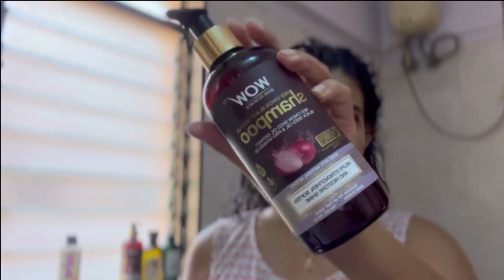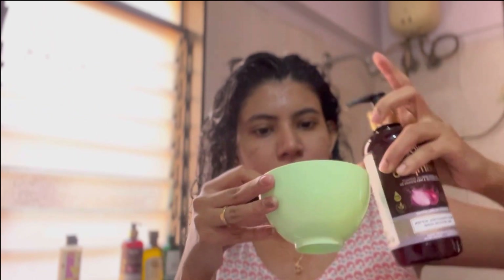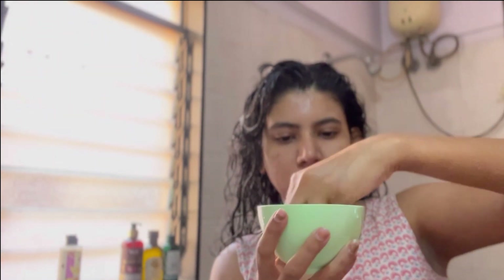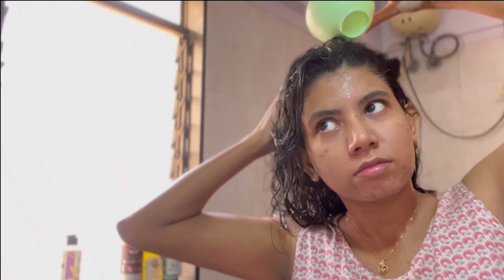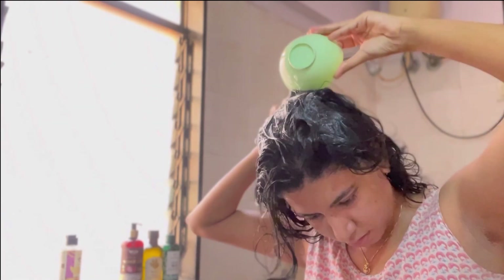After keeping it for 10 minutes I've rinsed it off and I'm going for my second wash using the WOW onion seed shampoo. I'm doing the same thing — diluting the shampoo with some water and then applying it on my scalp. This is how you should apply shampoo: you shouldn't apply it directly on your scalp because it just collects in one spot and is really hard to remove. Diluting it with water makes it easy to apply all over and you need less shampoo.